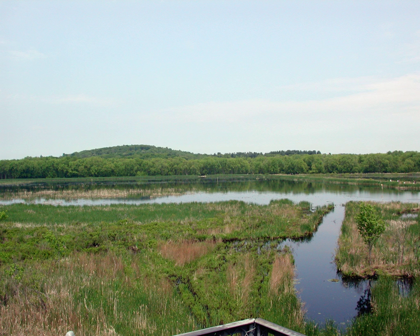The earthen dams enhanced the area's value as waterfowl habitat for hunting. To provide greater protection for the area's wetlands and wildlife, the U.S. Fish and Wildlife Service began buying additional land during the 1960s.